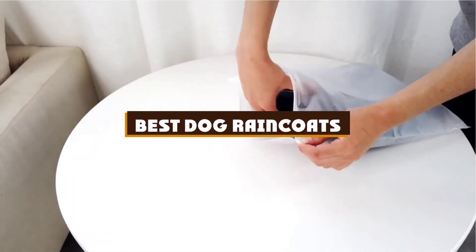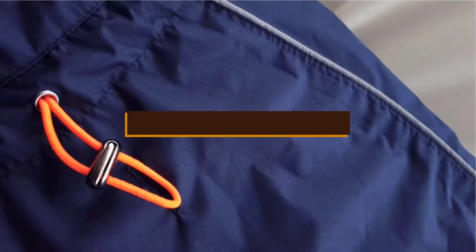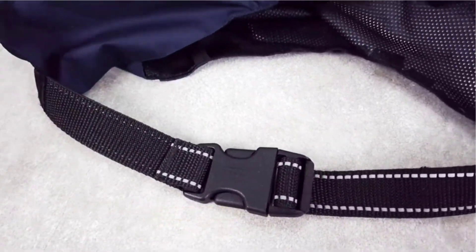If you're looking for the best dog raincoats, here's a list you must see. We made this list based on our personal preference and sorted it based on the features, prices, quality, durability, and reputation of the manufacturers and customer feedback.